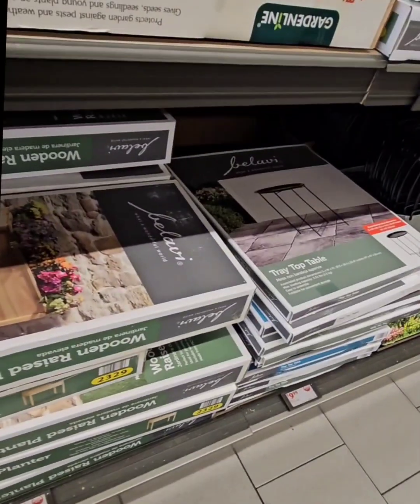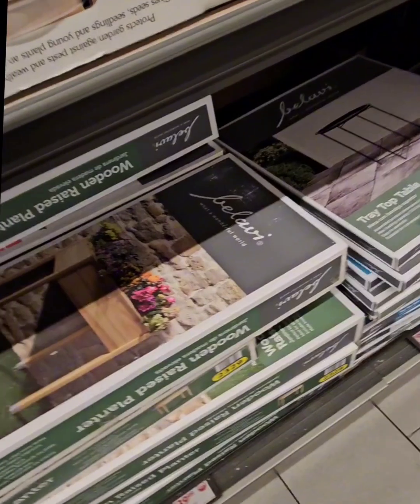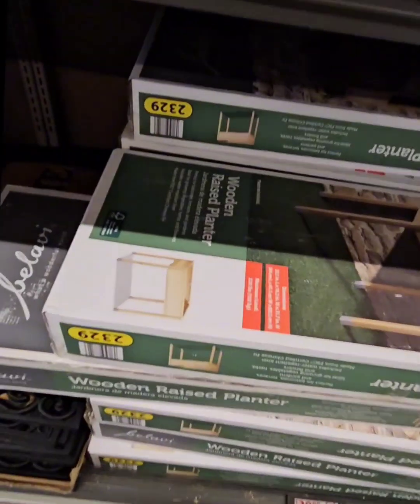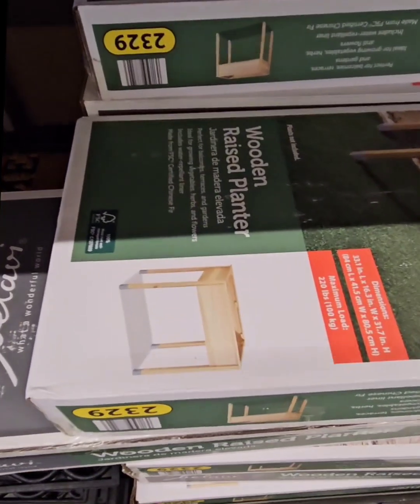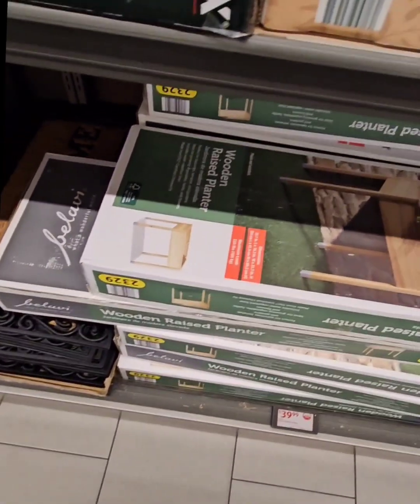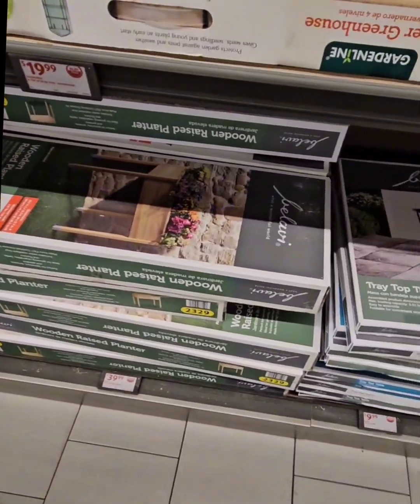They also have raised flower beds coming in at $39.99 — a steal of a deal. All wood, holding a maximum of 220 pounds. It's a pretty nice size raised bed for your vegetable gardens.